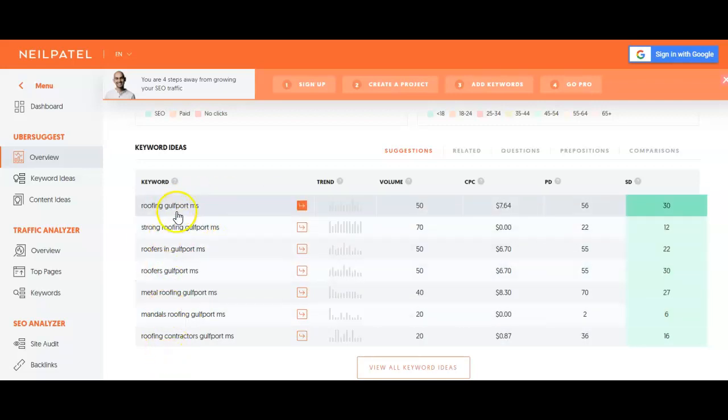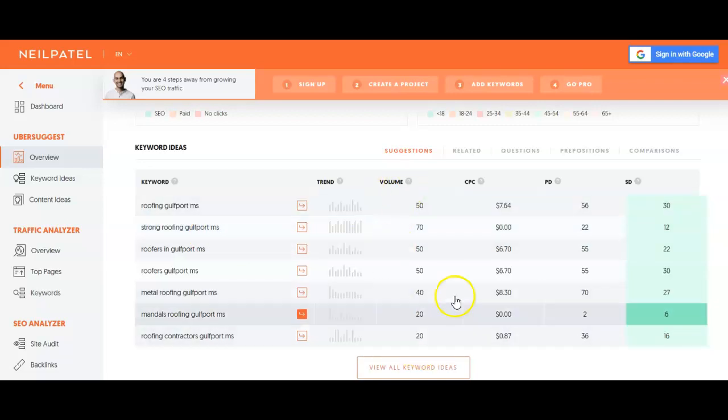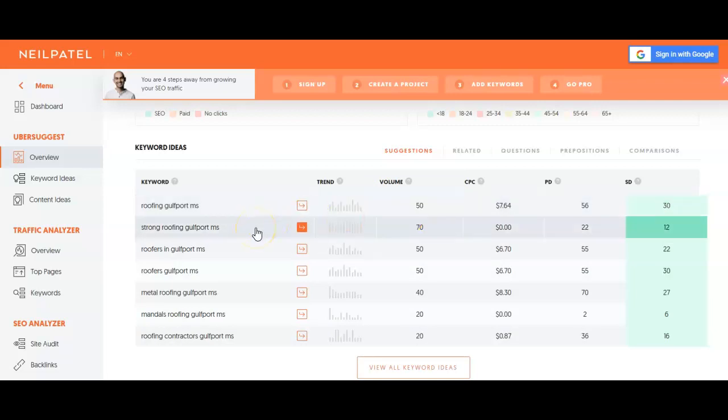But you see right here, just out of this handful — 50, 70, 50, 50, 40, 20, 20 — add all those up. That's a lot of people looking for stuff every single month just in the Gulfport, Mississippi area, not including all the other areas that you service. So with that, you can just see how much value that would bring to your company if we could start getting a lot of these people that are searching for these keywords coming to your site and hopefully calling you looking for roofs.